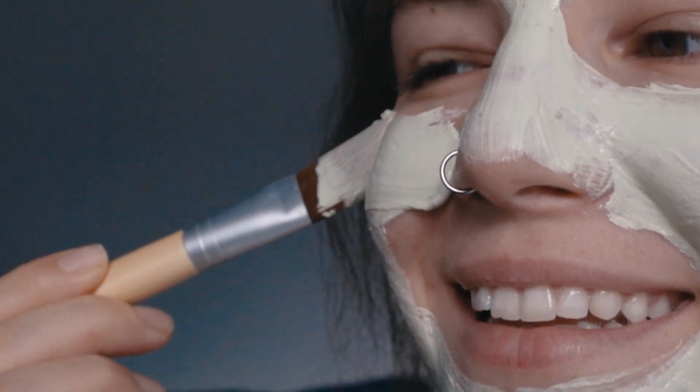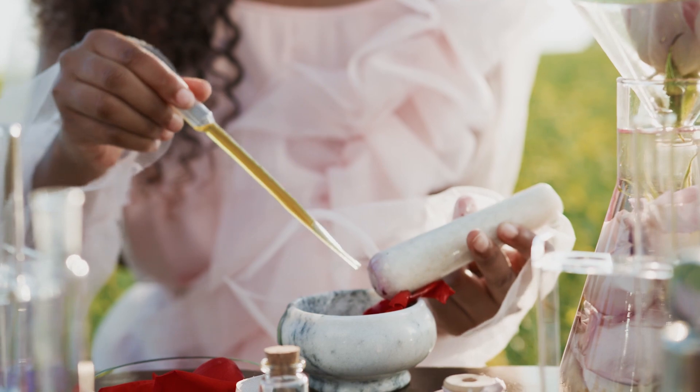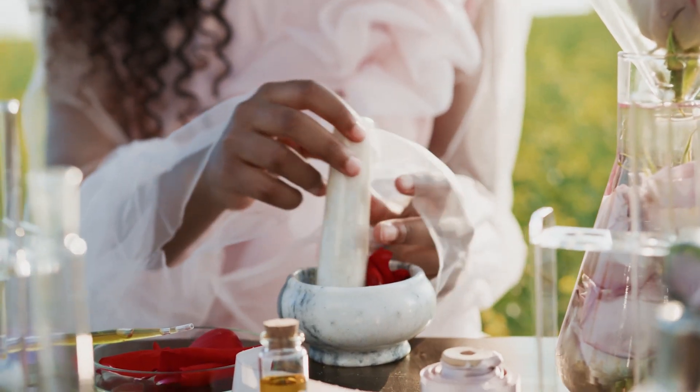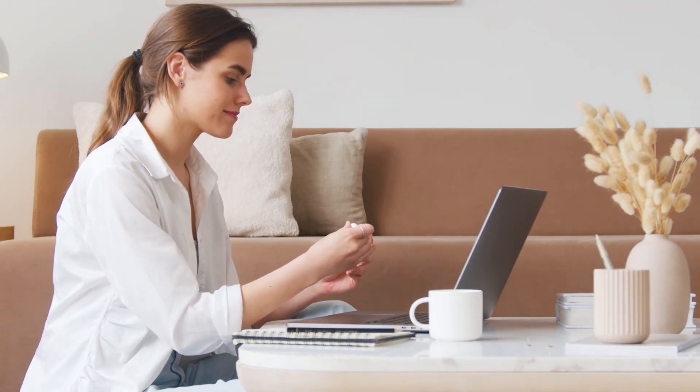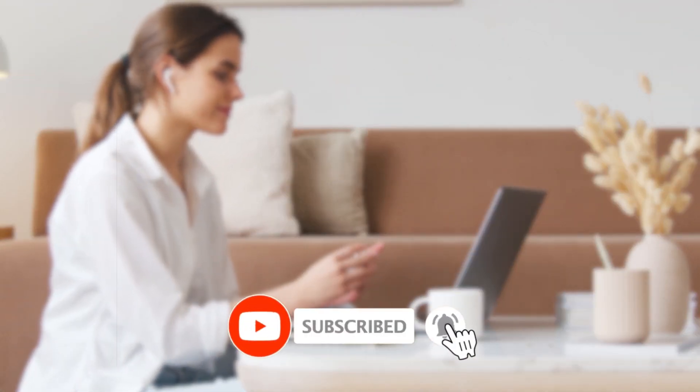Well, this secret skincare hack might be exactly what you're looking for. Using two widely available ingredients, you can make a mask that will get rid of your blackheads and acne and maybe even reduce your wrinkles. Before we move forward, make sure to subscribe to find out more about natural remedies and how to take your health to the next level.